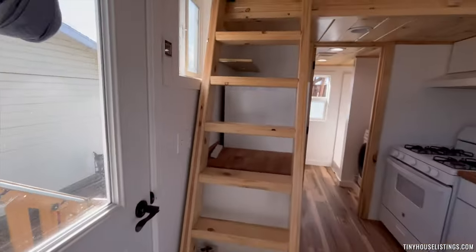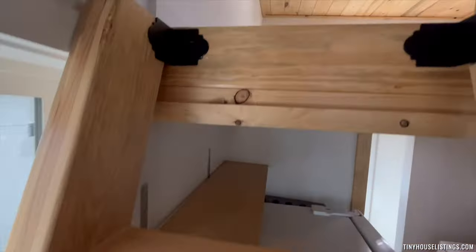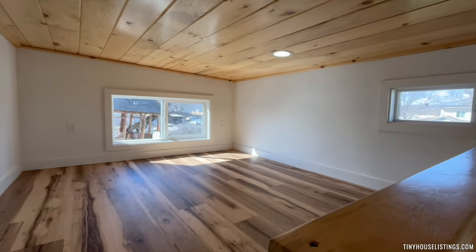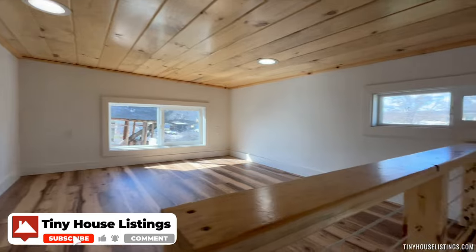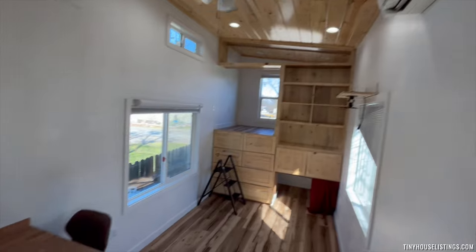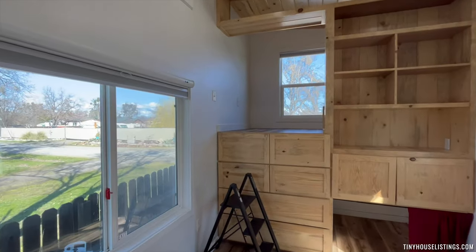Going back out, we have the ladder to the loft — the main bedroom loft. There are a lot of windows to let a lot of natural light in, which was one of our main focuses when building the tiny home.